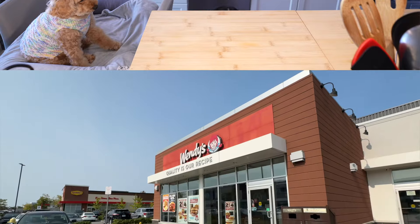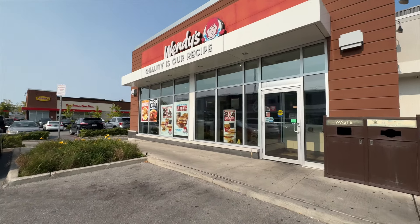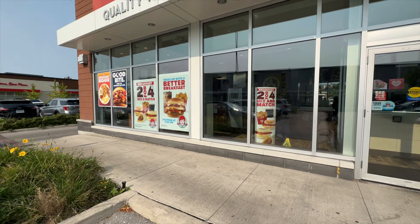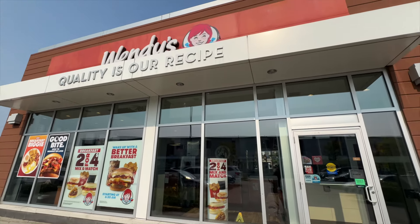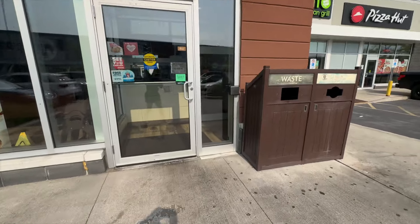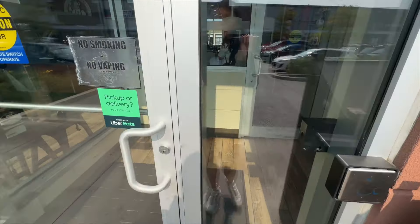I don't see any Krabby Patty sign yet. Today is October 2nd, so it releases officially on October 8th. So we might have an exclusive early look at it.